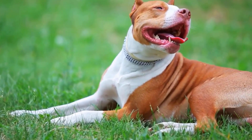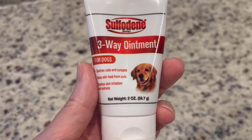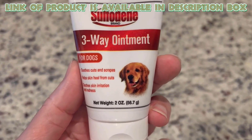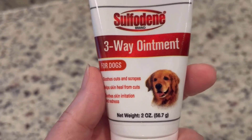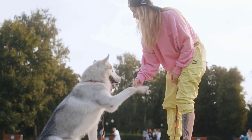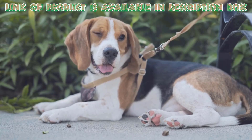Ointment relieves pain by soothing the affected area and reducing discomfort. Farnam sulfidine dog ointment relieves pain and prevents infection for cuts, scrapes, and bites. Its formula helps soothe and protect wounds, promoting faster healing. Ideal for minor injuries, it provides both antibacterial and analgesic benefits. Apply as directed for effective wound care.